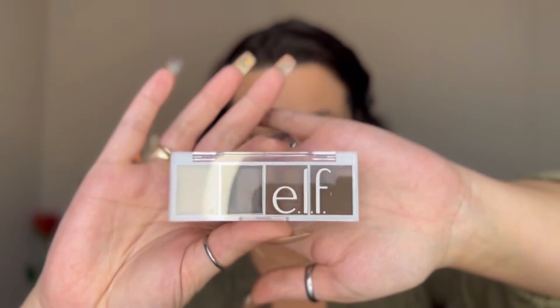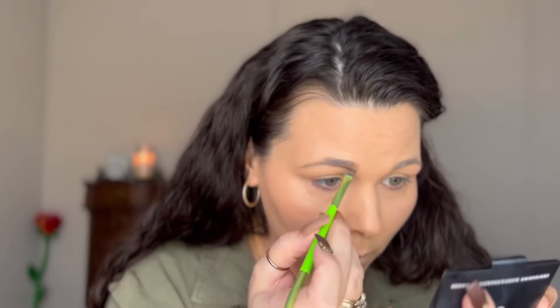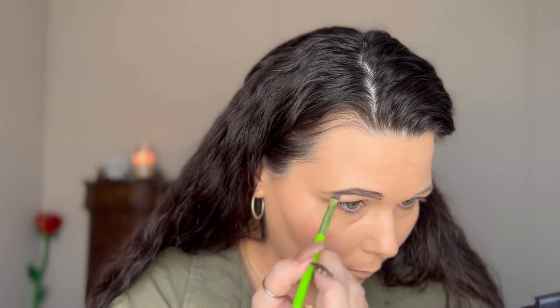Since I don't have the whole Believe Beauty collection, I'm going to use the Elf bite-sized brow pencil in dark brown for my eyebrows. I'm keeping everything drugstore — affordable beauty on a budget, I love all that stuff. I'm just going to line my brows and fill them in.